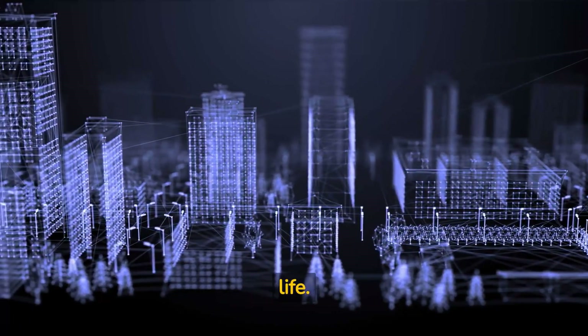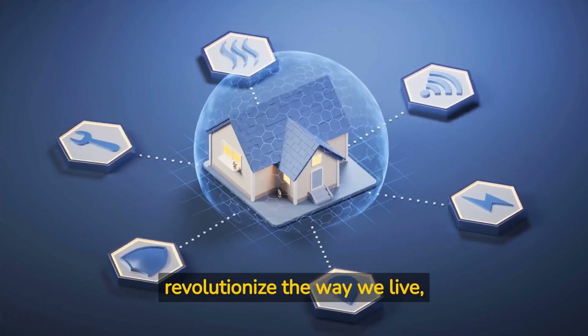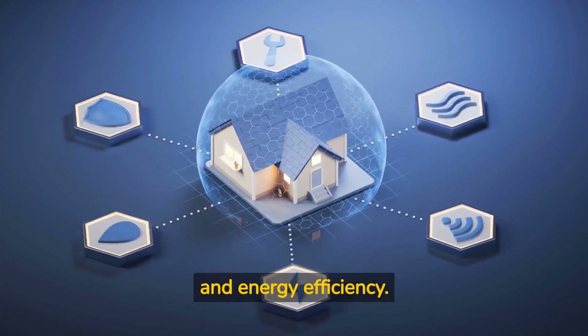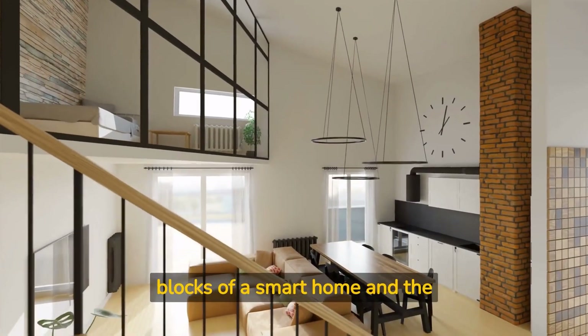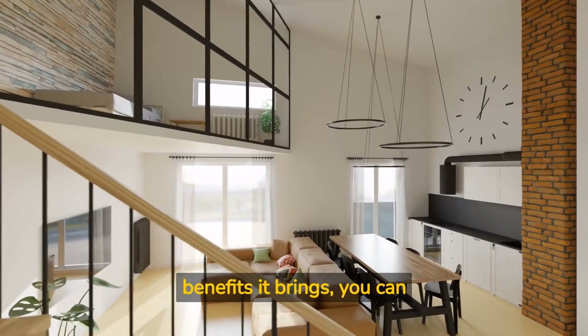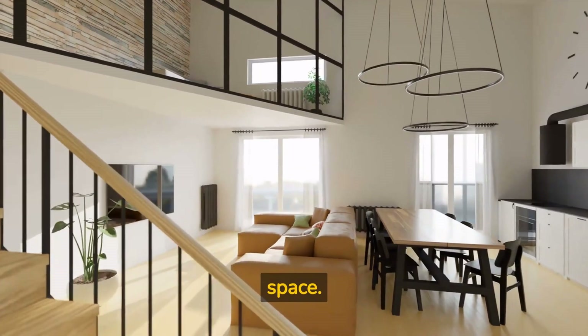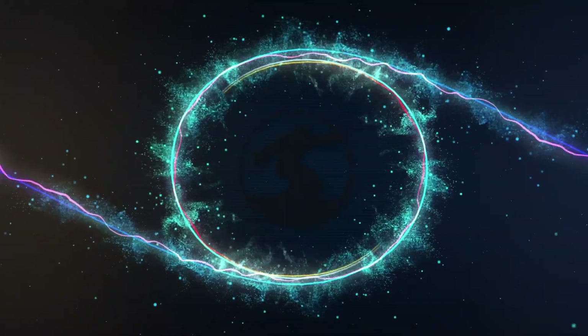In conclusion, smart homes have the potential to revolutionize the way we live, offering unprecedented convenience, security, and energy efficiency. By understanding the building blocks of a smart home and the benefits it brings, you can make informed decisions to create your ideal smart living space. Thank you for joining us on this journey into the world of smart homes.